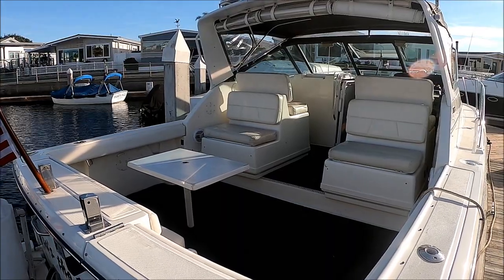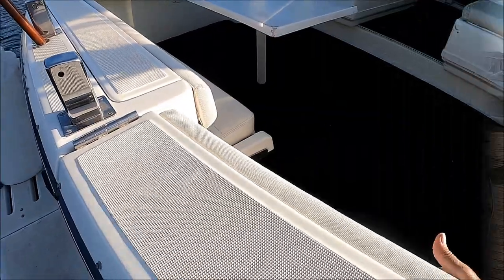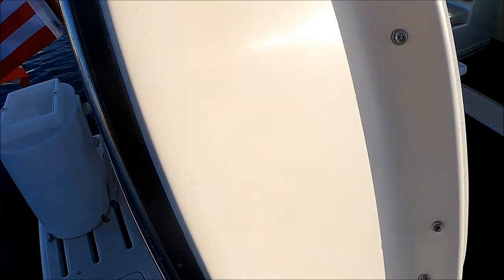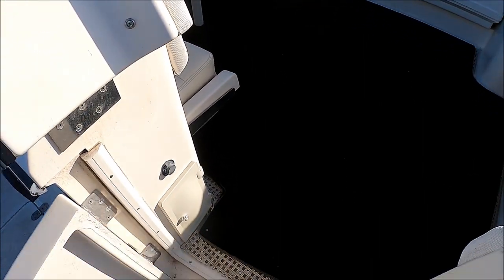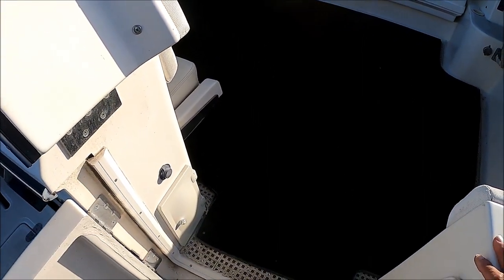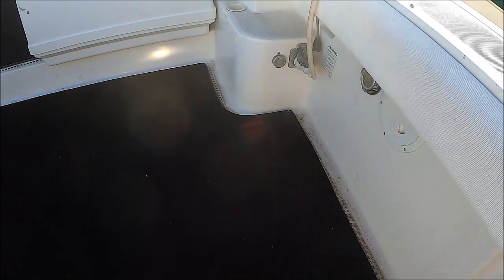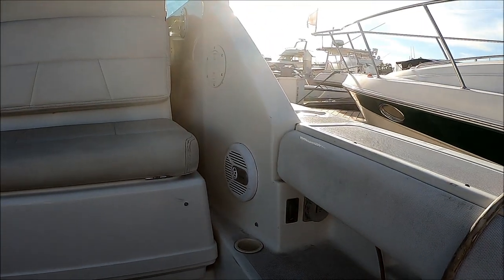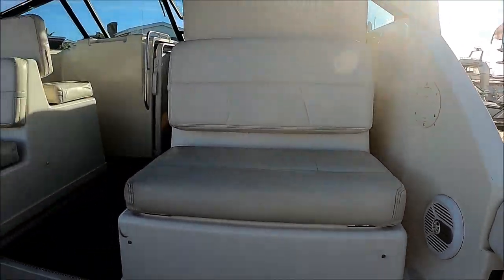From here, let's go aboard. We enter the cockpit through this transom that folds up and our oversized door. Immediately upon entry, we see we've got a hot and cold shower there. Under the gunnels here, we have our shore power, hatch lift connections, and cup holders right there.